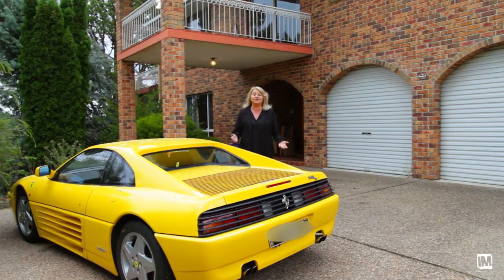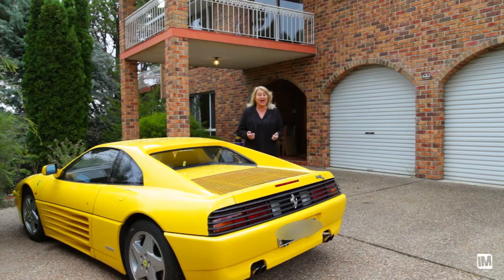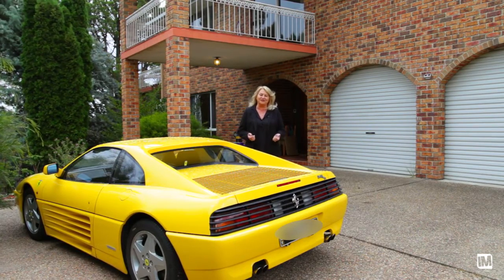Thank you for taking the time to view this incredibly spacious home. As you can see, it's well worthwhile your visit. I'm Jane Cassetic from LJ Hooker Marnica and I look forward to meeting you at the open homes.